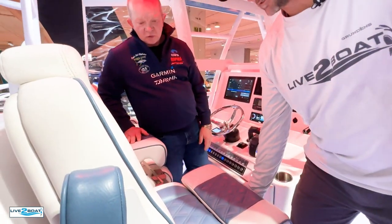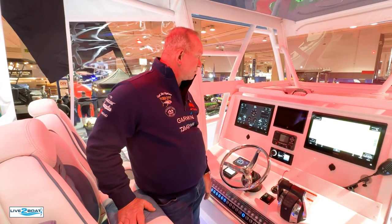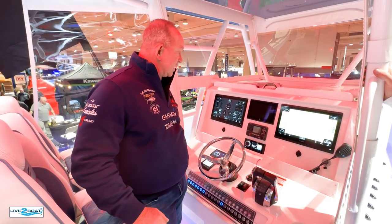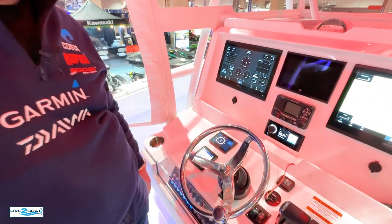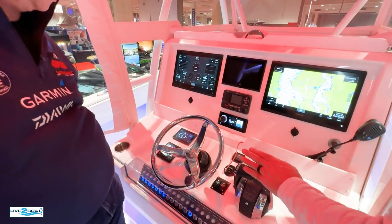Bolster-style seats — you can either stand up, sit down, or lean against them while driving. Normally you'll want to stand up because you're going so fast you need to react if there's something in the water. At the helm station you've got twin Garmin units, vessel view, VHF, Fusion stereo, SeaKeeper controls, autopilot, mirror control, and a stainless wheel with a steering knob.